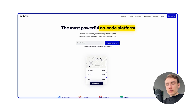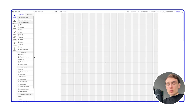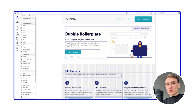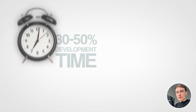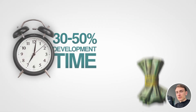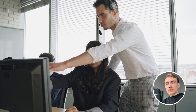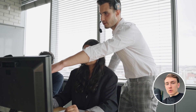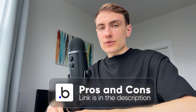Let's briefly explain what Bubble is. Bubble is a no-code platform where you can create web-based applications of any complexity within a drag-and-drop interface without a need to write any code. It allows companies to save 30 to 50% of development time and budget compared to traditional custom coding. You can even train your non-technical employees to use Bubble and build software for your organization.